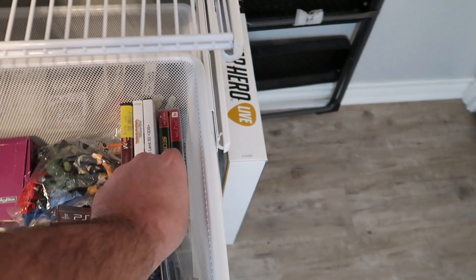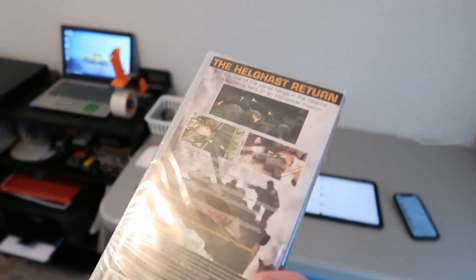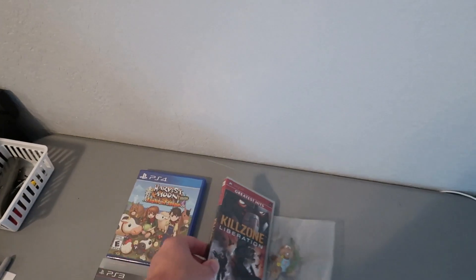The next thing that sold was a PSP game — Killzone, right here. It is factory sealed. It sold for $6.38 with free shipping, so we'll go ahead and get that shipped out to the buyer. I really need to go through these video games because a lot of them have free shipping on them that shouldn't.